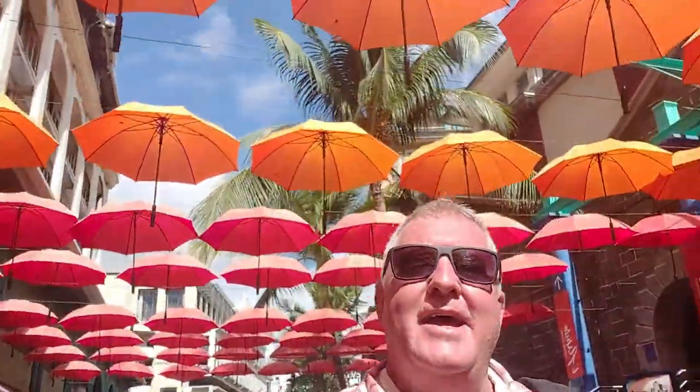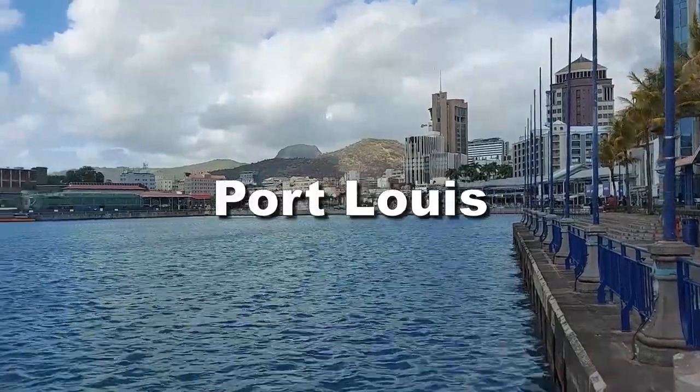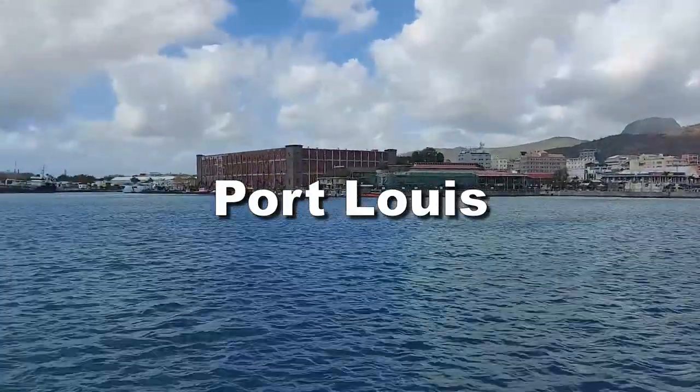Hi everyone, welcome to the Caudan. As you can see above me are the umbrellas, probably invented here in Mauritius. Definitely worth the visit. This is the view from the Caudan waterfront.